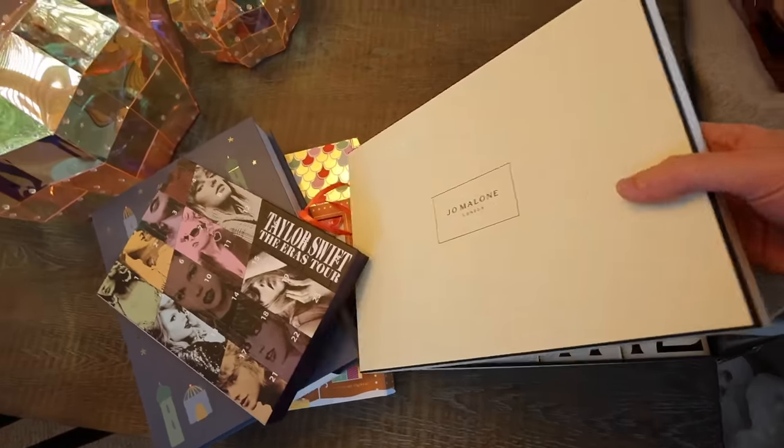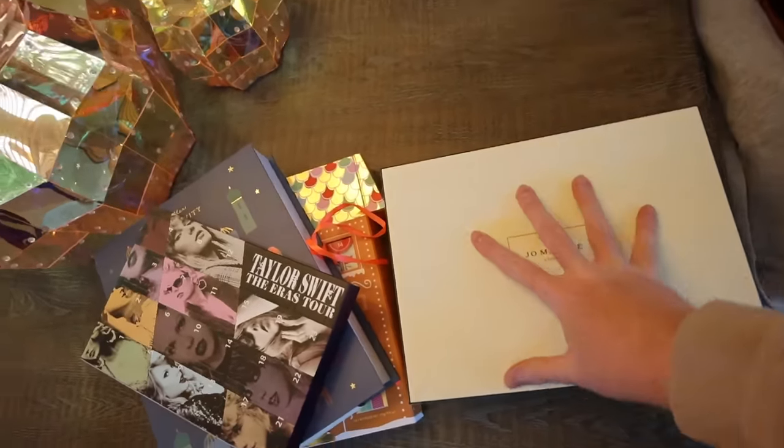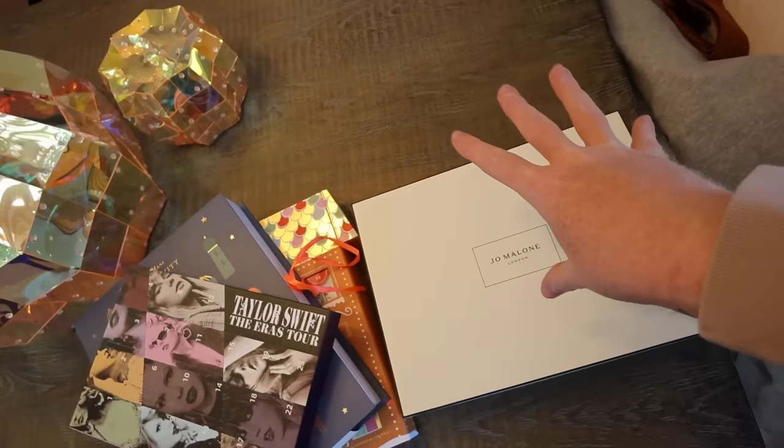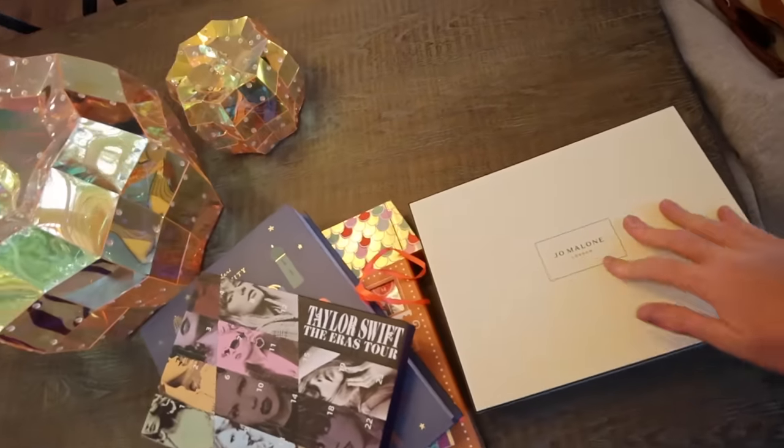All my advent calendars are here for Vlogmas and I thought I'd share them with you. Just bear with the lawn noise in the background. I did the Jo Malone 12 Days because the sample sizes are a little bit better in the 12-day version. So I did that 12-day.